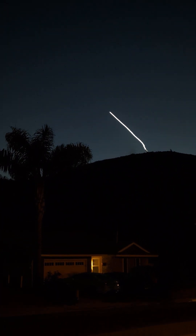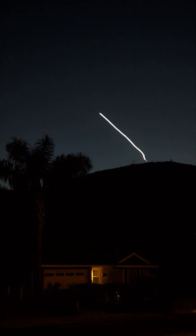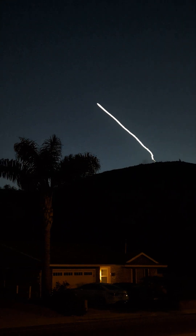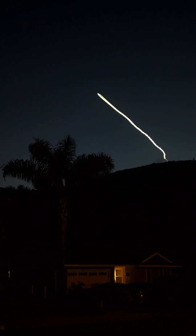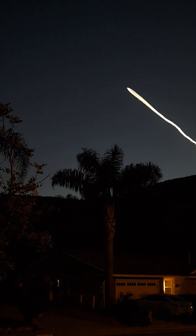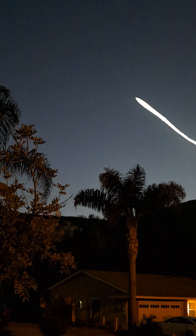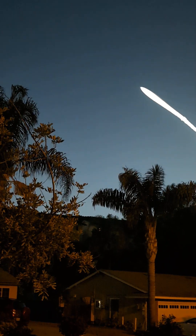The vehicle is supersonic, power and telemetry nominal. Max Q. And a lovely liftoff of the Falcon 9 rocket from Vandenberg. Wow. Coming up on a few different events in fairly rapid succession here.